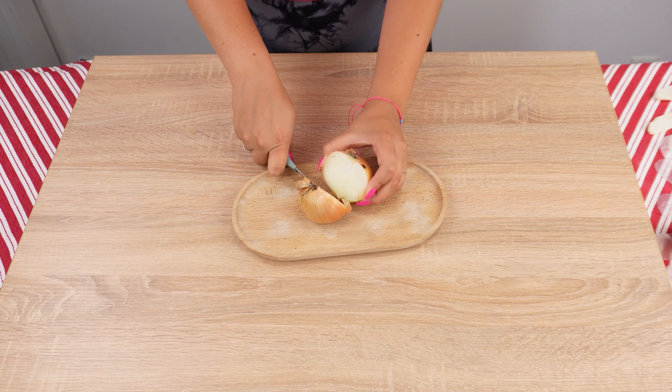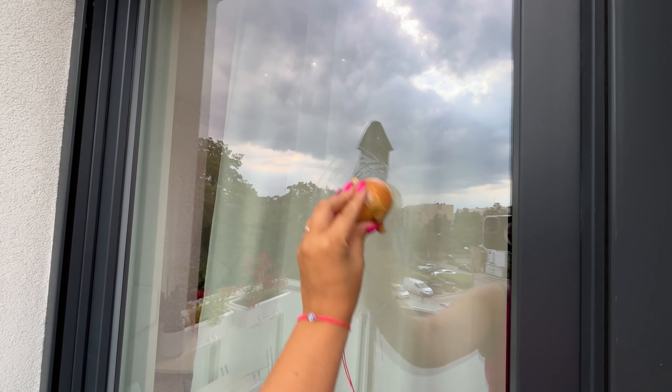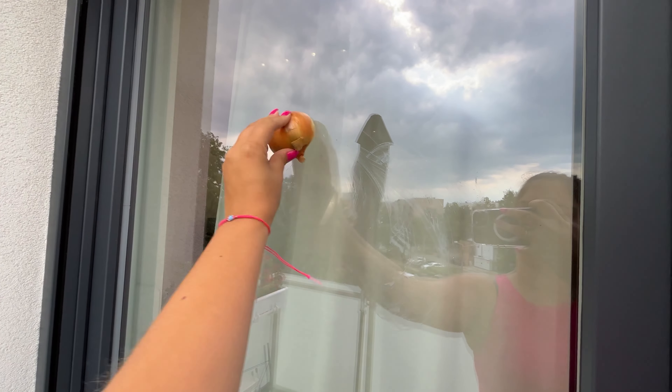Take an onion and cut it in half, then start rubbing it on the window, making sure to cover every spot. Onion juice works much better than any cleaner.